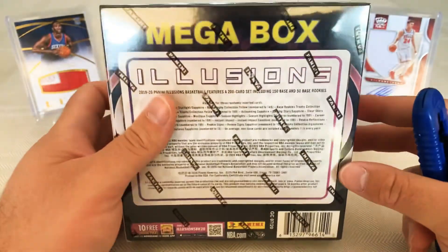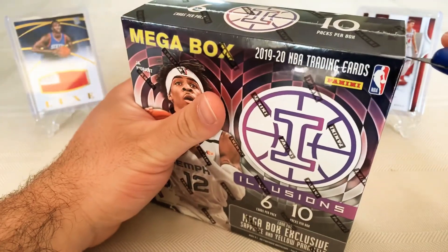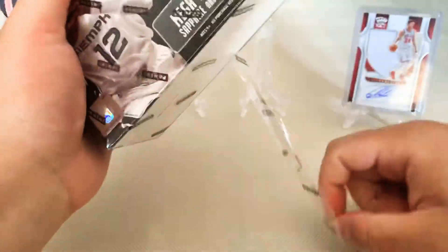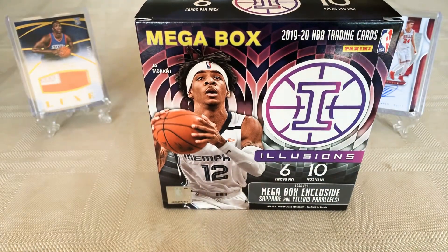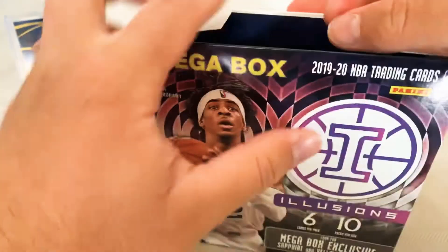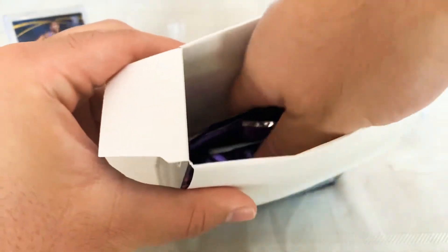If you haven't already, please follow and subscribe on YouTube, hit the little bell down below to be notified when I post, and follow me on Instagram at CardManBrandon. Head to my breaks page on Facebook — Brando's Breaks. Got a break number six listed: Illusions blaster and two Illusions blasters and two Chronicles blasters. Adding a spot — I think there's about 12 spots left.